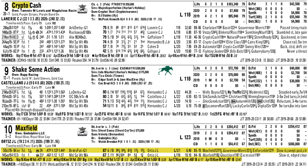Take a look at number 8, Crypto Cash. His last race produced his best dirt Beyer speed figure, and he gets Corey Lanerie in the saddle. And the 9, Shake Some Action, had trouble in the last start in the Louisiana Derby. Both of them are double-digit odds on the board.